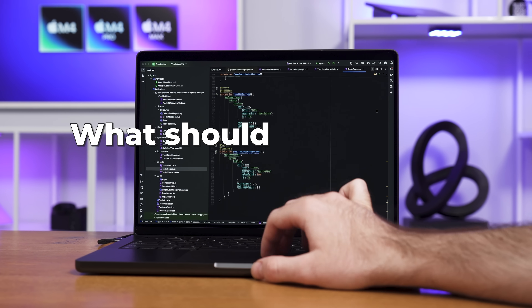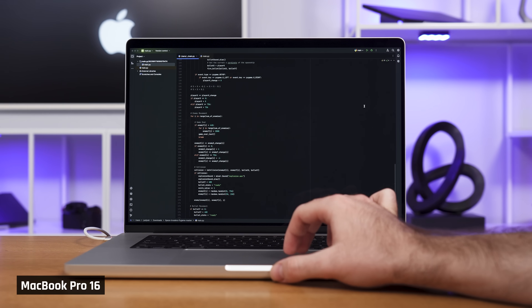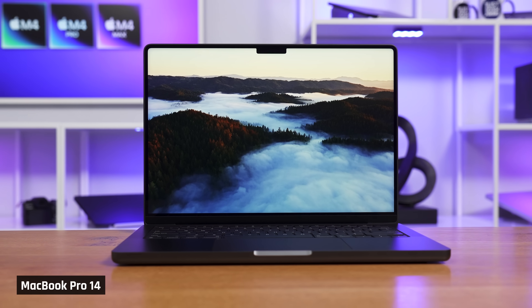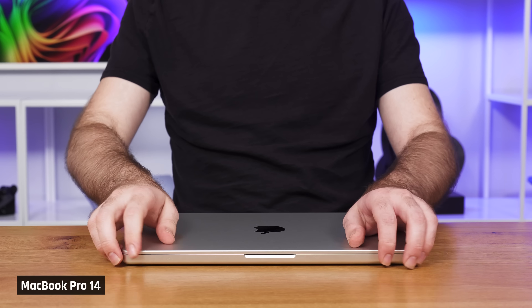What should you buy for programming? For programmers, as the saying goes, you can code on any laptop, so any MacBook will work — but please get one with at least 16GB of memory, as programmers have more applications running at the same time than the average user. If we're talking about what I actually recommend, as I was a professional software developer for many years: at a minimum, I'd like to see you with that MacBook Pro 14 with the base M4 processor. It comes standard with 16GB of memory, and its high-quality screen makes it fantastic for viewing lots of small code.